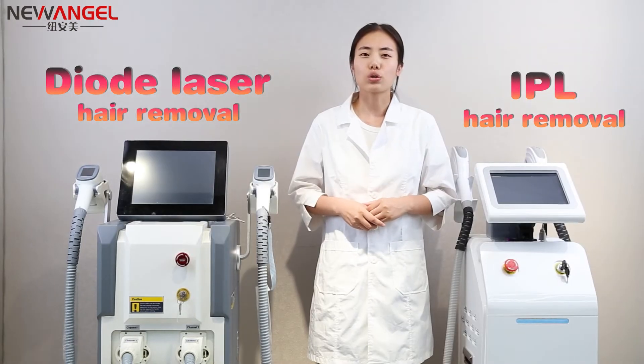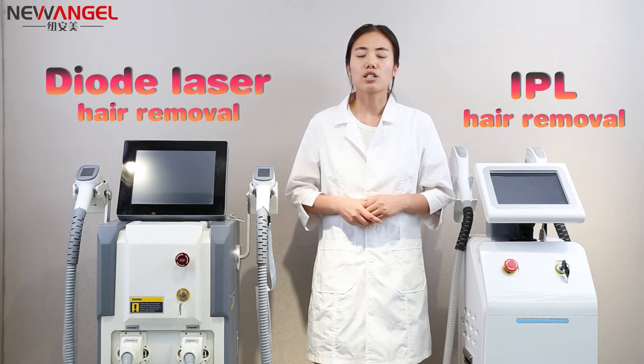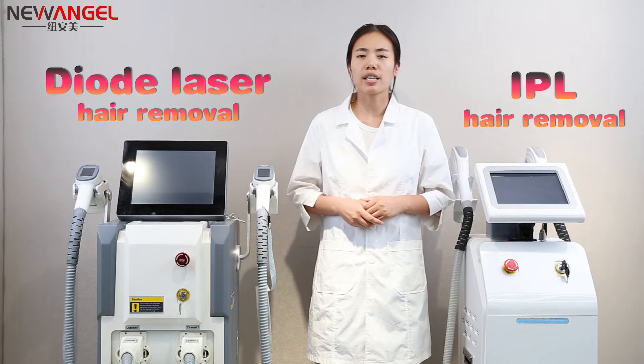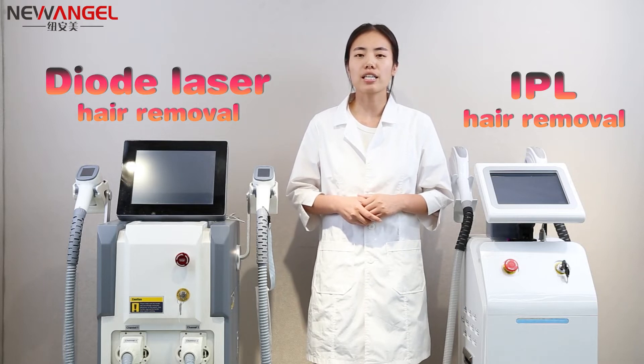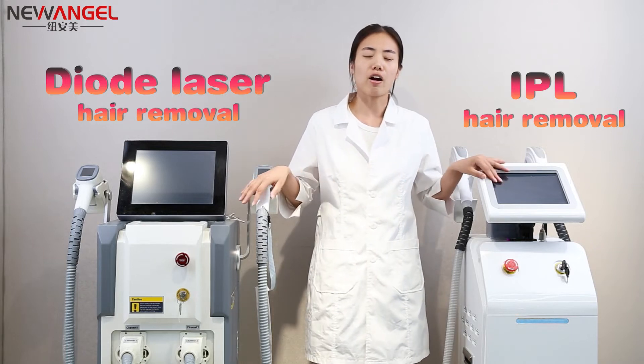Everyone wants to have effective hair removal and expects great results while suffering as few side effects as possible. So the important thing for every clinic or spa to understand before you order a laser hair removal machine is the difference between DELT laser and APL laser.